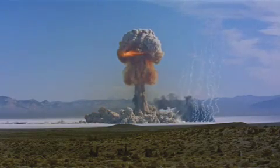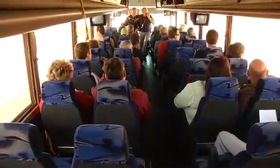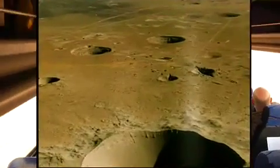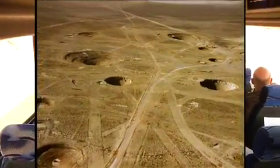A controversial area the size of the state of Rhode Island — a place where the United States government tested 928 nuclear bombs between 1951 and 1992. The last test was September of 1992. And for these tourists, it's an all-day journey to a pockmarked landscape that bears the scars of America's nuclear testing program.